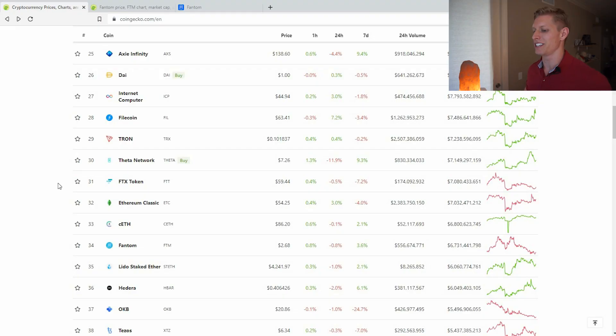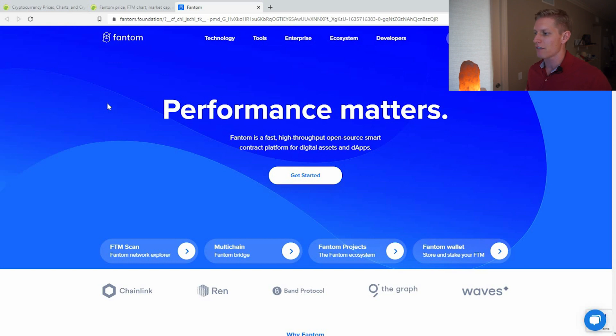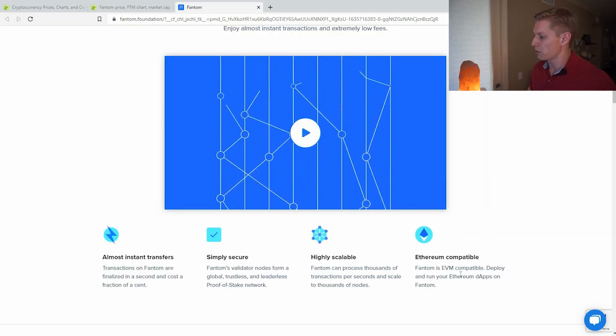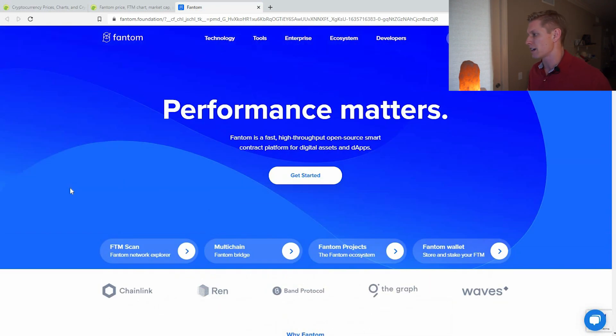Last but not least is Fantom, coming in at $34 with a market cap of around $6 billion. The current price is $2.68 with a total supply of around 3 billion tokens. From the Fantom website, they have a very DeFi-focused platform — a lot of my DeFi friends are incredibly interested in this project. They also claim that they are Ethereum compatible, which is a very interesting feature. This is a project I'm very excited about with regards to DeFi.